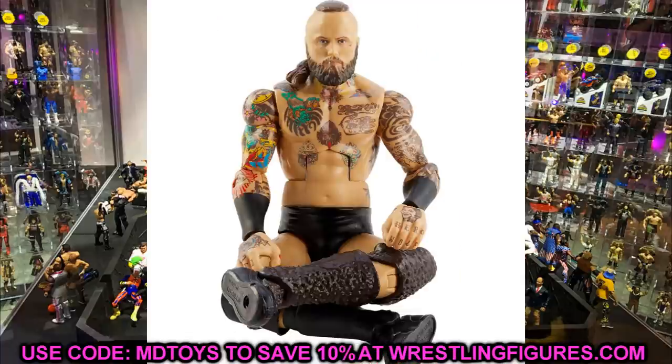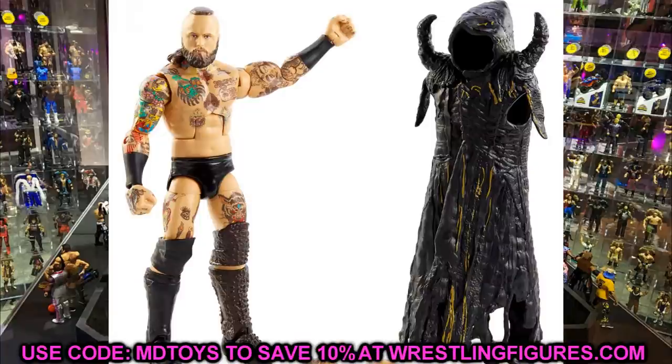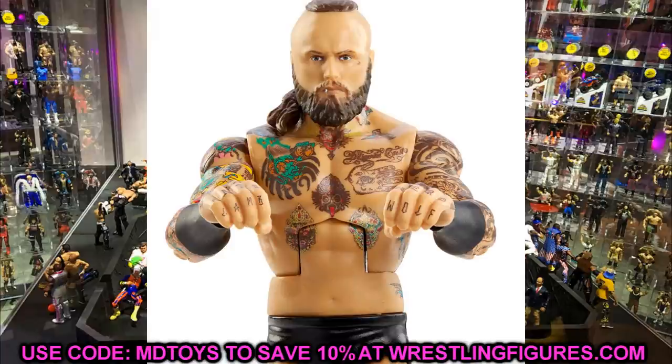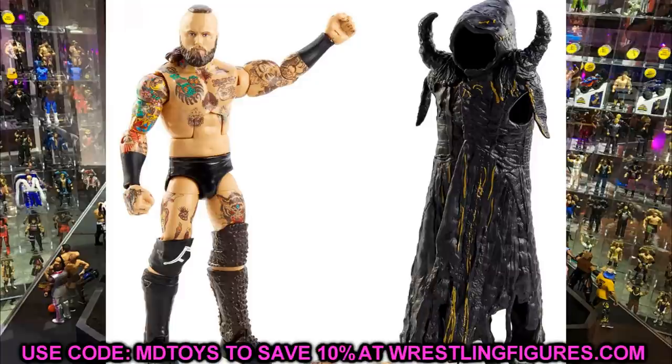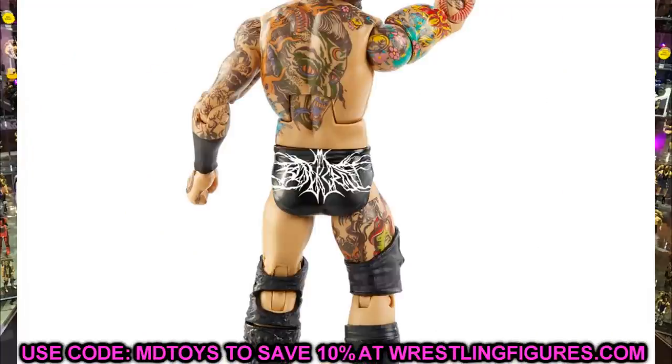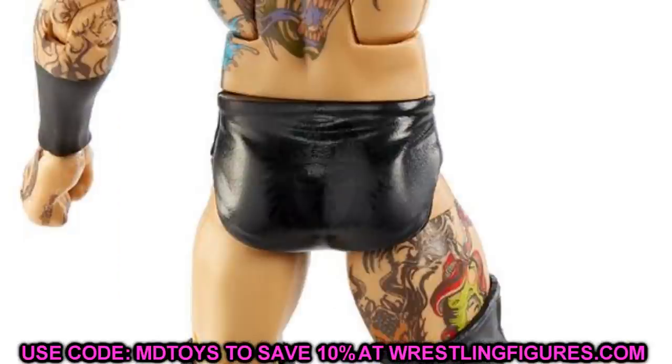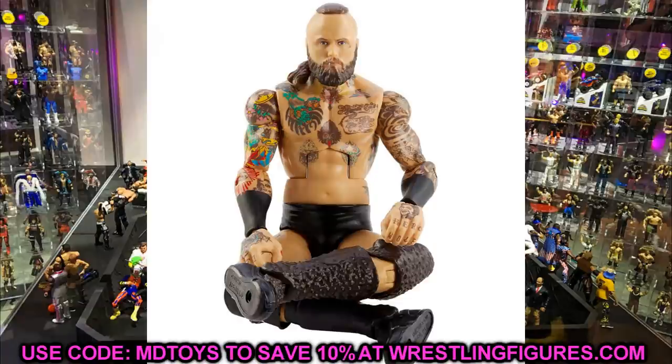Next is Aleister Black, who is the chase variant in Elite 85. The chase variant isn't drastically different — the regular is solid black, and he has the spike kick pads and spike knee pad we've come to expect. He has his knuckle tattoos including the Lamb Wolf, which I think are new additions. The head sculpt is the same and looks just like Aleister. I like the chase variant trunks better — black with writing in a cool Blair Witch Project-style font on the back. He comes with his sick entrance coat, and I love the long black wrist gauntlets.